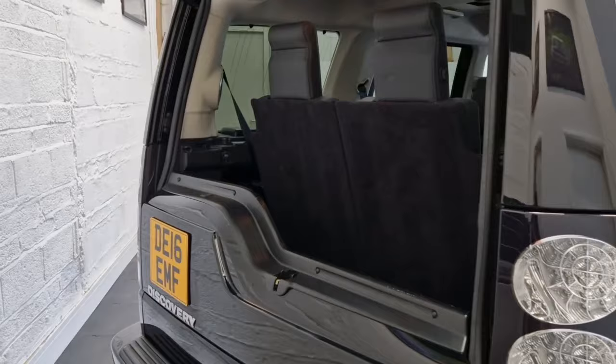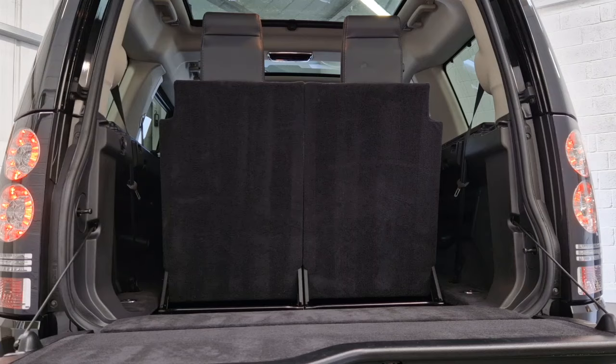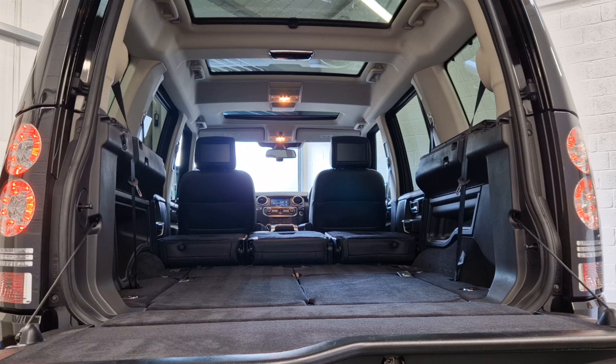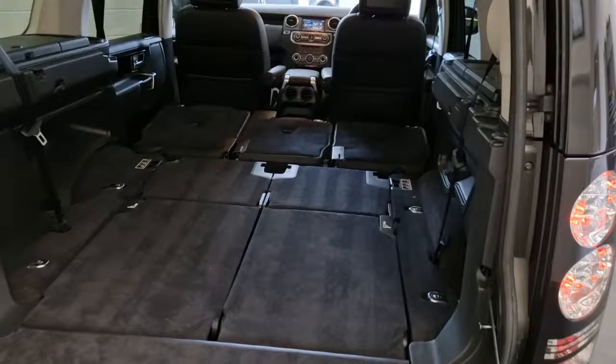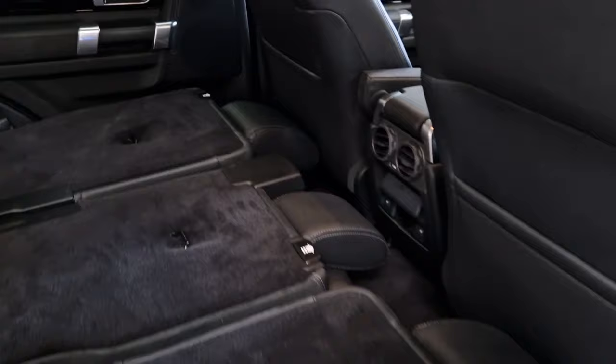Going around to the back and opening the tailgate — on these you've got the split tailgate, and you can also sit on the lower tailgate section, which takes the weight of two people. It's also handy for sliding objects in. With the rear seats up, you can slide those down to give you the normal size boot; the next row also folds down for more space, and they can be further lowered to give you a completely flat floor in the back. It is absolutely massive in here — you can carry all sorts.